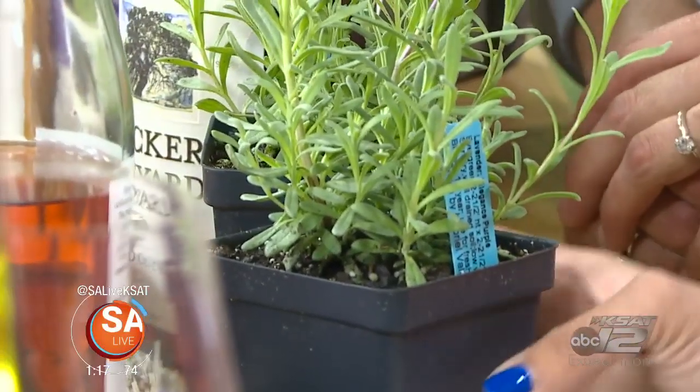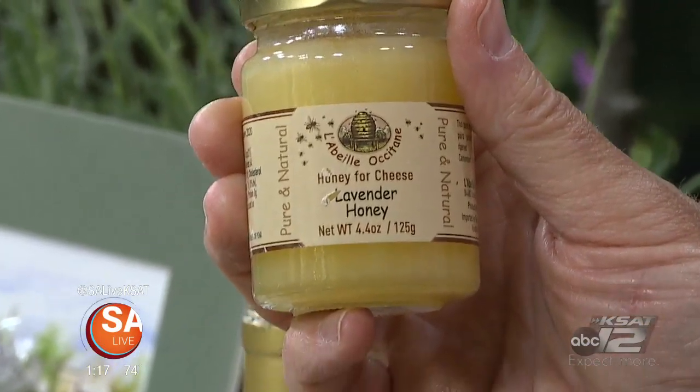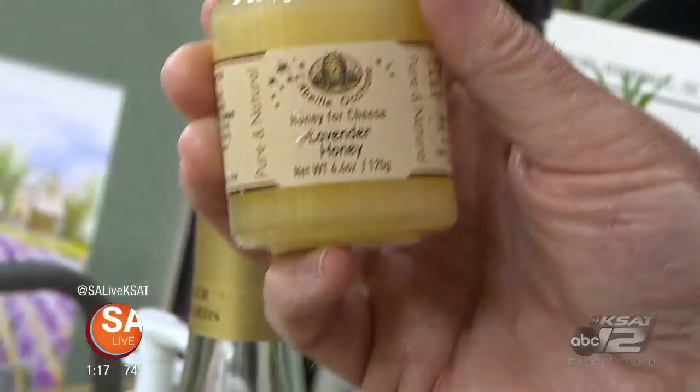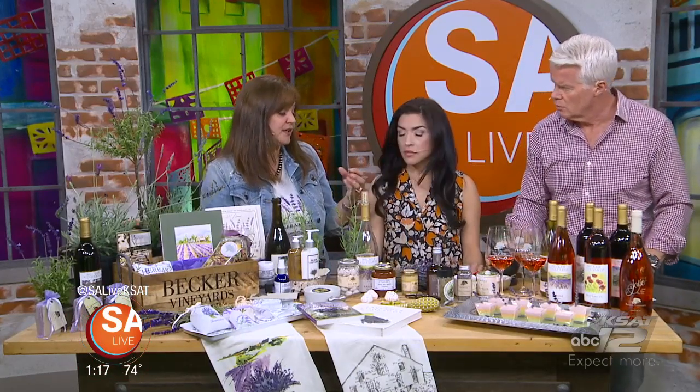With all the lavender fields out there, one of the products they carry is a lavender honey. The bee boxes are placed at the edge of the lavender fields, so the bees are pollinated directly in the lavender — it's not just flavored with lavender, it's the real thing. It's really good on a manchego or any hard cheese.